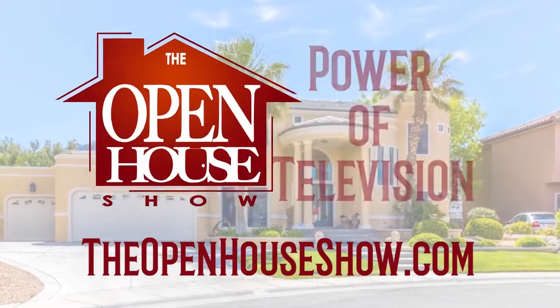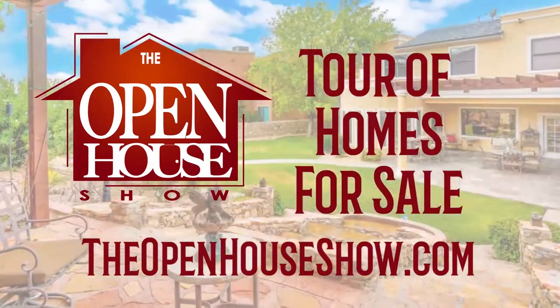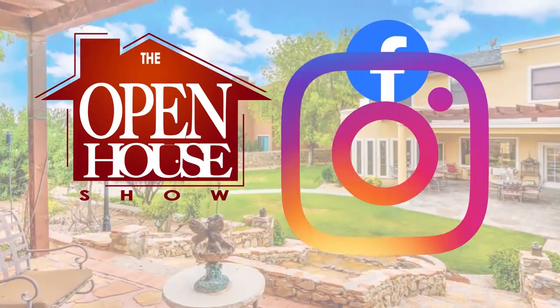Advertising on The Open House Show isn't just a powerful TV ad. We simultaneously upload your home tour to TheOpenHouseShow.com, Facebook, Instagram, and Twitter.